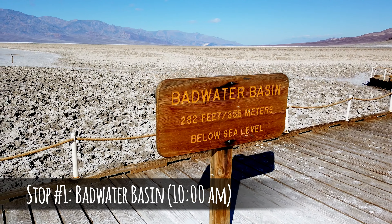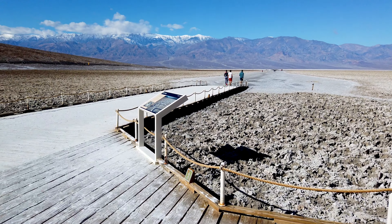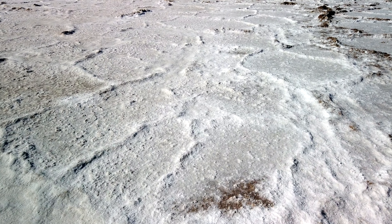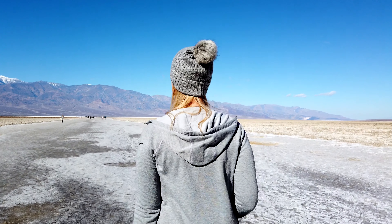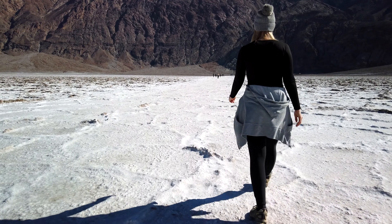The first stop on our trip was Badwater Basin. At 282 feet below sea level, it's the lowest point in North America and is a very unique and interesting place to visit. It honestly looks like snow from a distance, but it's not something I've ever seen or experienced before. We walked out along the salt flats and enjoyed the views of the surrounding valley. It was a good place to stretch our legs after being in the car for a while.